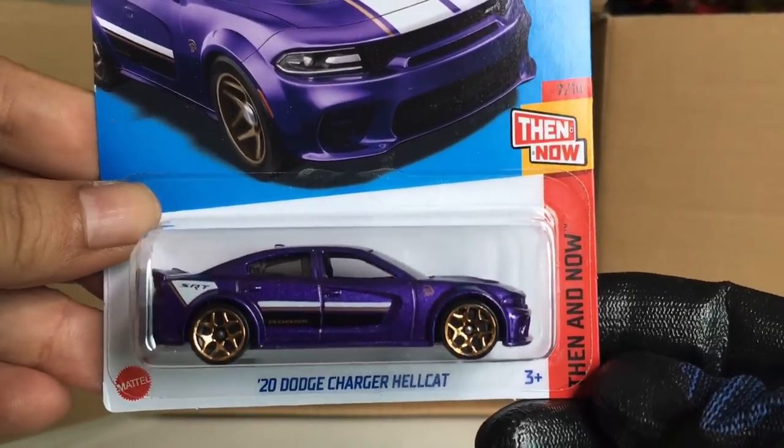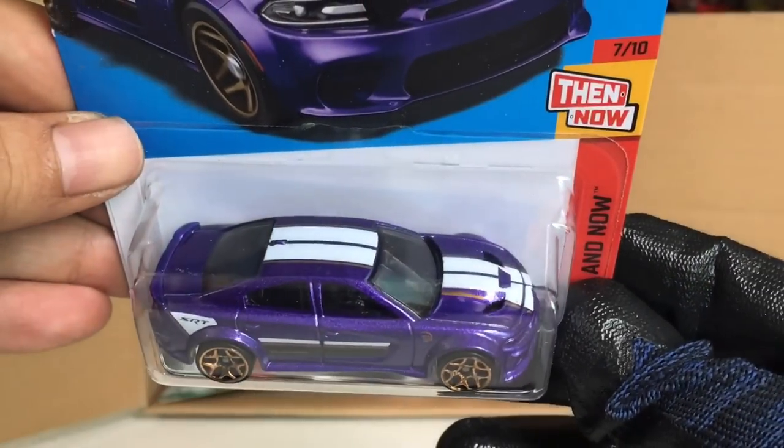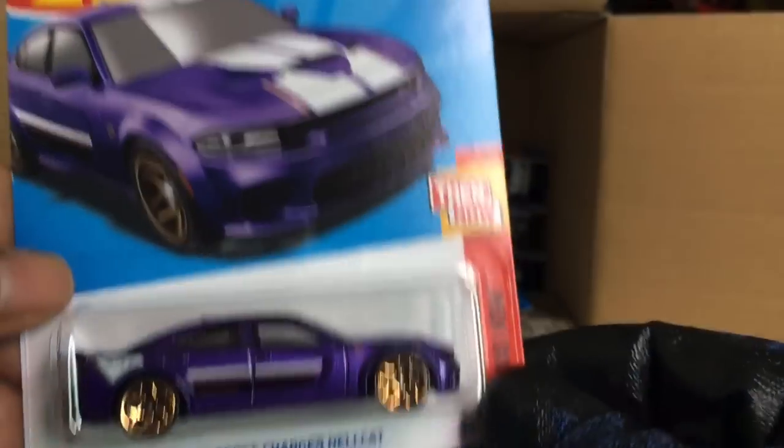New to the case: the 2020 Dodge Charger Hellcat Then and Now — in purple. It's the Hellcat.